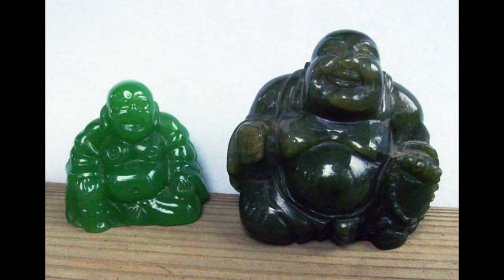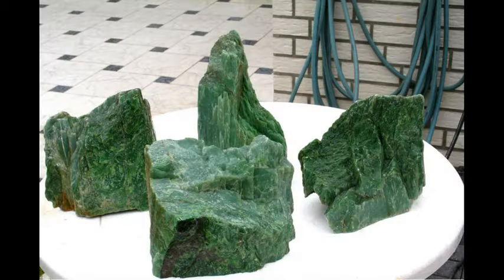Nephrite jade is historically significant, being a highly prized favorite mineral to the Chinese and the Maori people of New Zealand. It's also locally important in Neolithic Europe and Southeast Asia, as well as prehistoric and historic India and Korea. Mesoamerica, on the other hand, favored jadeite.